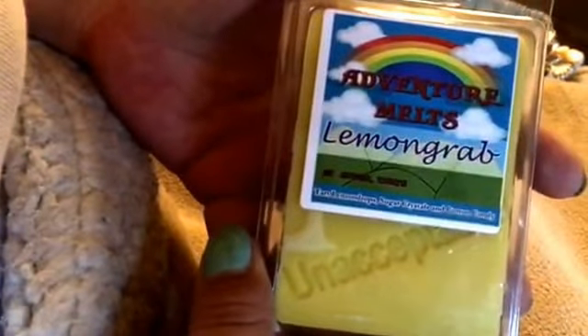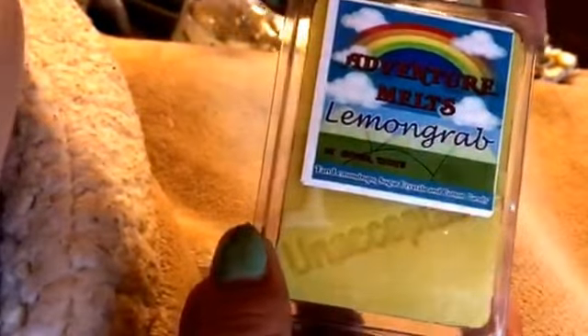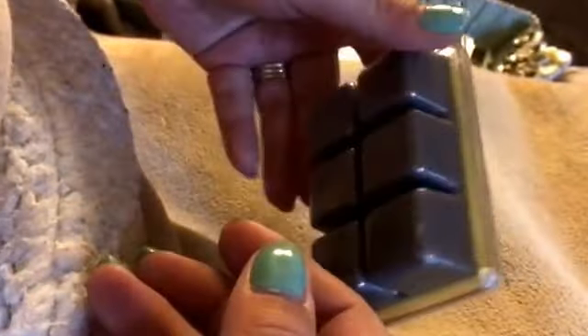Lemon Grab. I have a couple of these, but I ordered a BAM bag in Storybrook and I wanted to get some lemon to melt with it also. So this is Tarte Lemon Drop, Sugar Crystals, and Cotton Candy. And that's really what it smells like — it's just a sweet lemon scent. It's super strong and I love it. Gray and yellow.